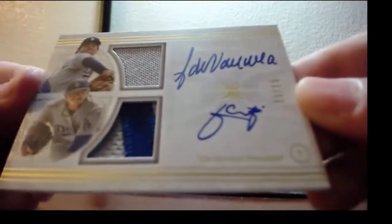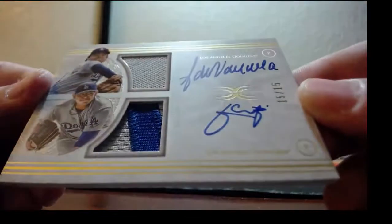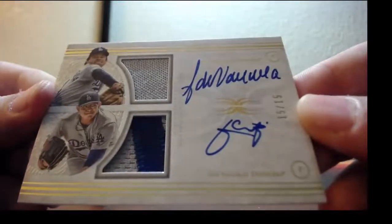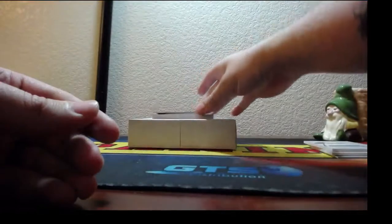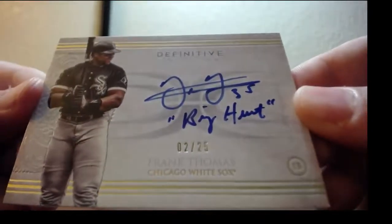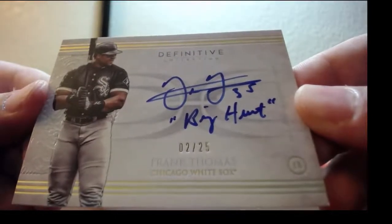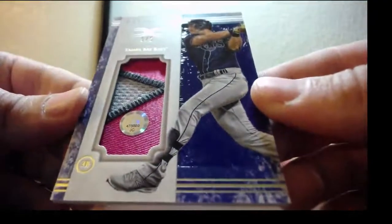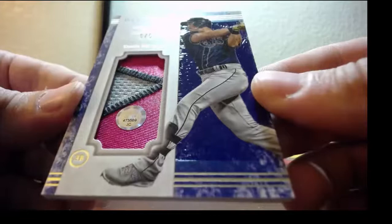15 of 15, dual patch, dual on-card autos — a two-color patch on Urias, Julio Urias and Fernando Valenzuela for the Dodgers. Next, two of 25 inscribed Big Hurt Frank Thomas autograph for the Chicago White Sox, and a jumbo patch five of five, three colors, Evan Longoria for the Tampa Bay Rays.